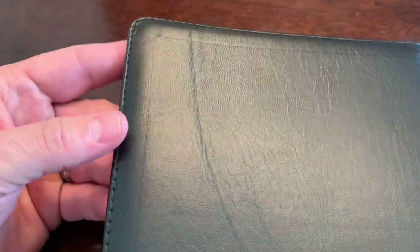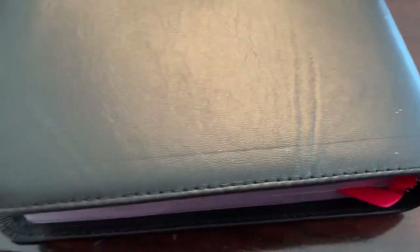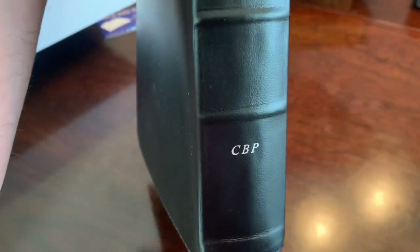Perimeter stitched all around. When you have a genuine skin such as lambskin, you will have — they're not imperfections — they're just marks of the skin itself. And that makes it uniquely yours. You do have 'Holy Bible, King James, CBP' and five raised hubs or ribs on the spine.